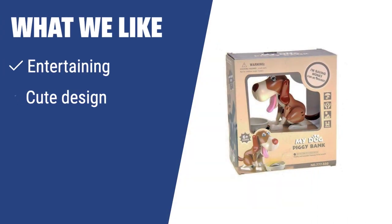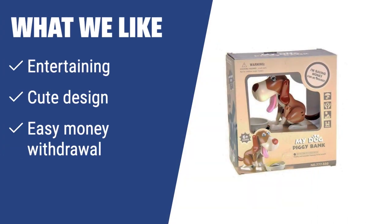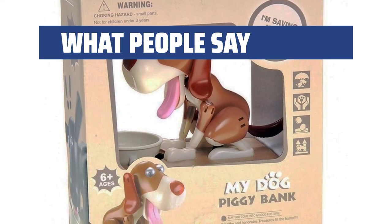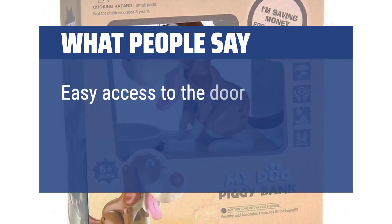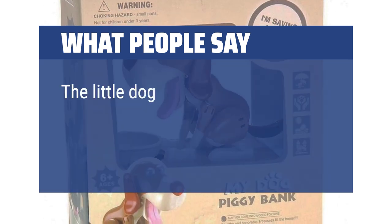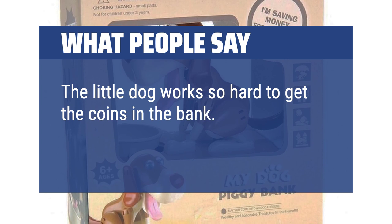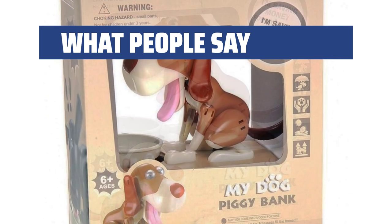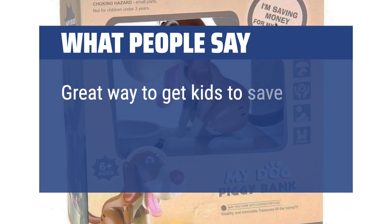What we like: If you enjoy fun and entertaining piggy banks, this dog-shaped one is a must-have. With its cute design, interactive eating action, and easy money withdrawal, it's a delightful addition to any desktop or a perfect gift for animal lovers. What people say: Easy access to the door on the bottom to remove the coins or change the batteries. The little dog works so hard to get the coins in the bank. It makes a great gift for kids and adults and is a great way to get kids to save change.